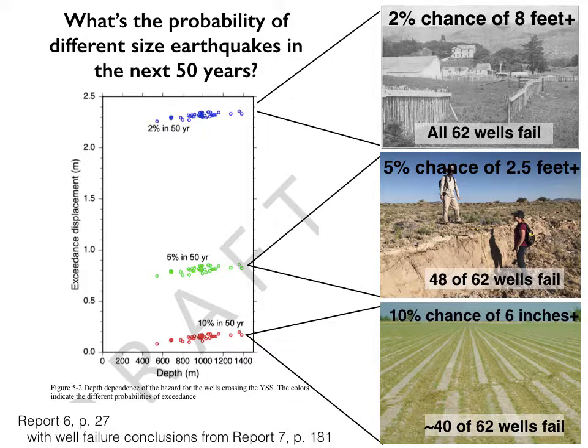So given those amounts of offset for the different earthquake probabilities, what's going to happen? For the smaller earthquake with about a 10% chance, about 40 of the wells will fail. For the larger earthquake at a 5% chance, 48 of the 62 wells will fail. And if you get up to the 2% chance earthquake in the next 50 years, all 62 wells will fail simultaneously.